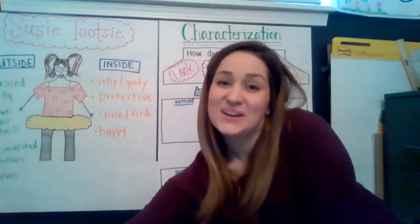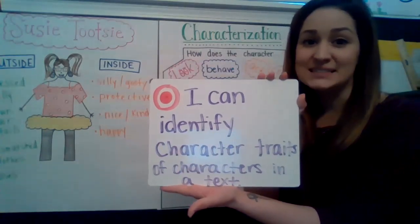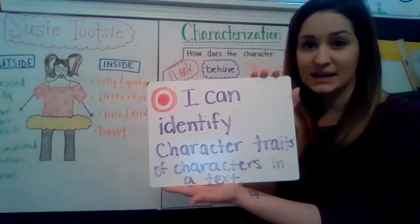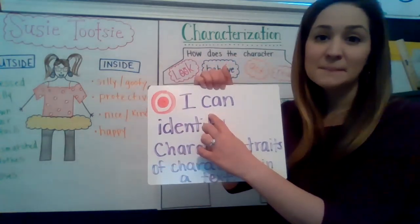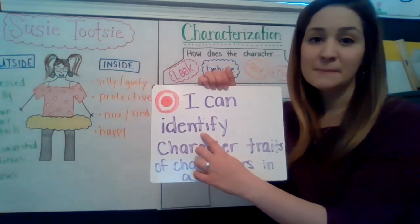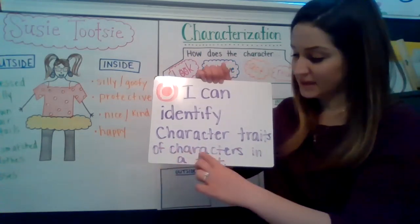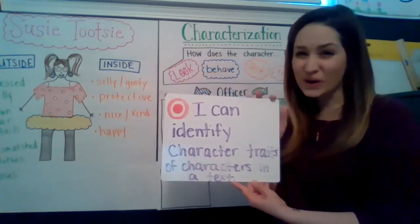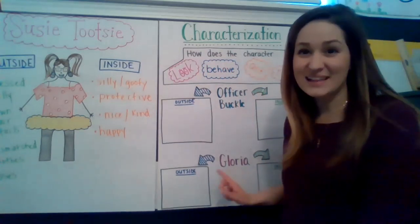So I want to let you know our target today. My target is: I can identify character traits of characters in a text. Ready? I can identify character traits of characters in a text. Great. So we're going to work on this today with Officer Buckle and Gloria. Let's watch.